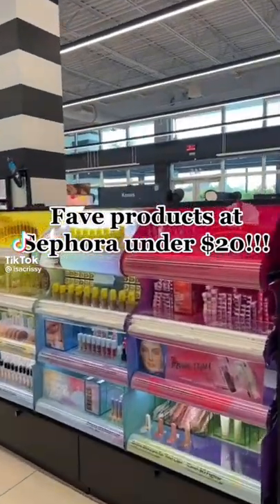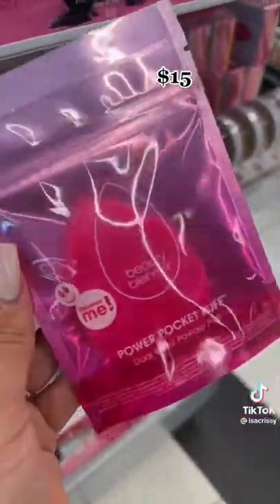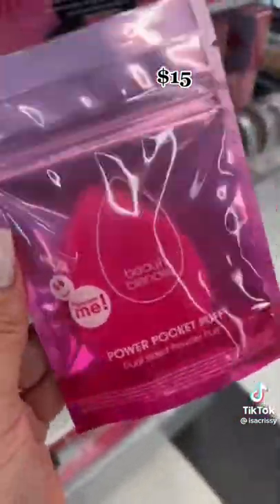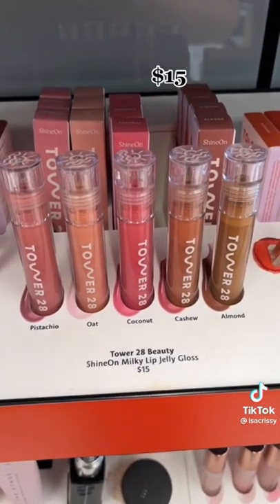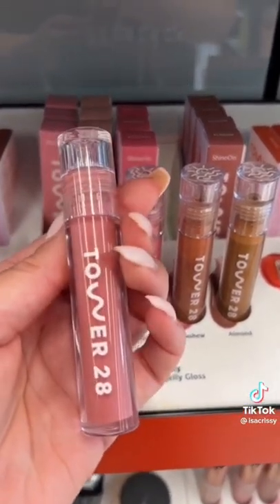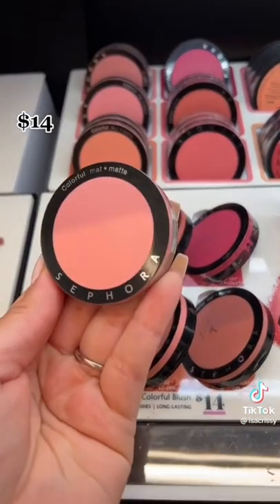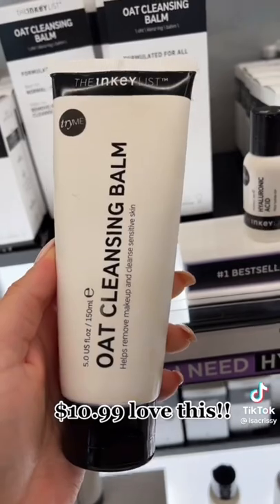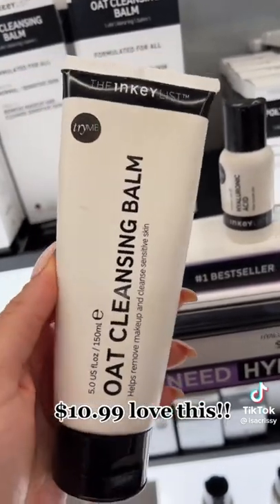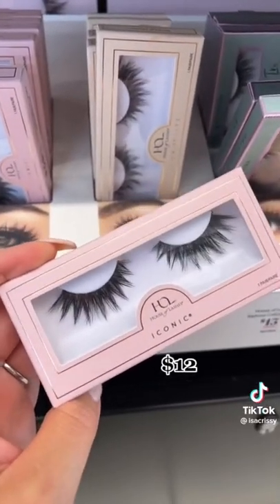Some of my favorite items at Sephora for under $20. You guys haven't met a better powder pocket puff than the Beauty Blender one — it's $15 and it's my go-to for my cherry blossom powder from Huda Beauty. Tower 28 has some of my favorite glosses: this is the Shine On Milky Lip Jelly Gloss in the Pistachio shade, $15. We can't forget about these Sephora colorful blushes — they're $14, and So Shy is one of my favorite shades. This oak cleansing balm from The Inky List helps take off makeup and cleanse the skin — $10.99. And you can never go wrong with a pair of House of Lashes lashes; this is the Iconic one and it's $12.